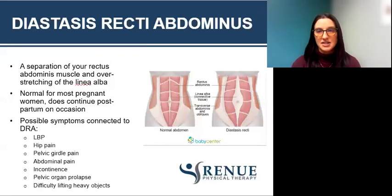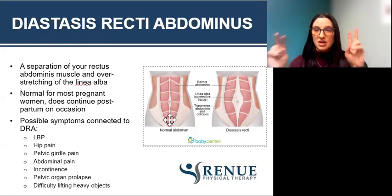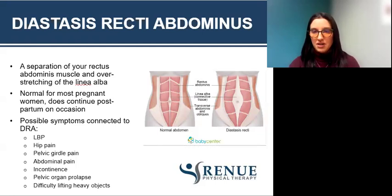We're going to look at the DRA, or diastasis recti abdominis. This is a separation of your rectus abdominis muscle and overstretching of the linea alba — the connective tissue between the two rectus muscles, your so-called six-pack muscles. It is normal for most pregnant women and does continue postpartum on occasion. Possible symptoms connected to this are low back pain, hip pain, pelvic girdle pain, abdominal pain, incontinence, pelvic organ prolapse, and difficulty lifting heavy objects.